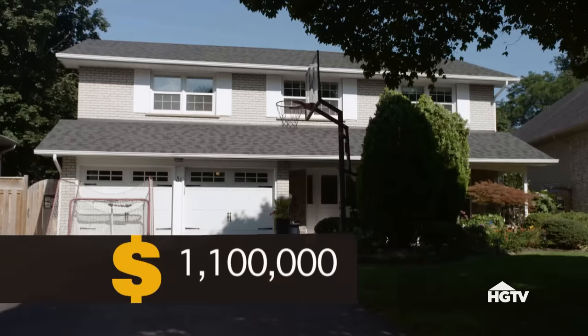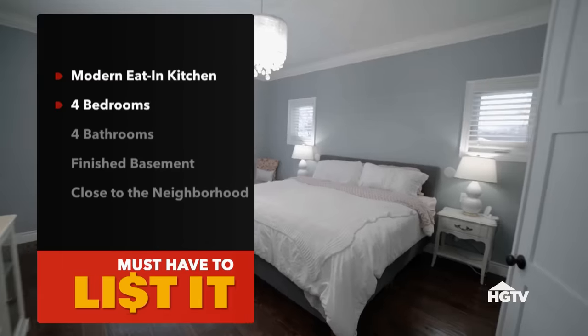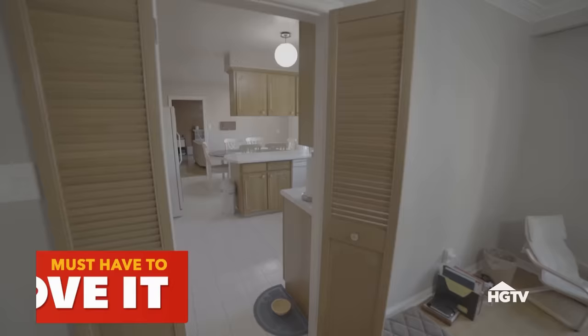I've done an evaluation on your home. Current value is $1,100,000. What are your must-haves to get you out of this house and into a new one? A modern eat-in kitchen, four bedrooms, four bathrooms, a finished basement for Dong and the kids, and close to the neighborhood. What is the budget for the new house? $1.6 million. Tell me what you need me to do to convince you this is a house you should stay in.